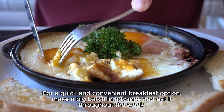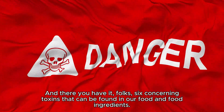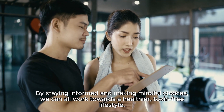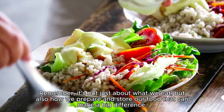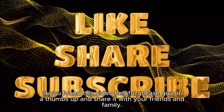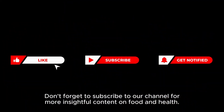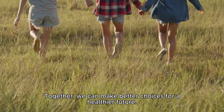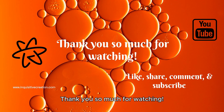Make a big batch in advance and eat it throughout the week for a quick and convenient breakfast option. And there you have it — six concerning toxins that can be found in our food and food ingredients. By staying informed and making mindful choices, we can all work towards a healthier, toxin-free lifestyle. Remember, it's not just about what we eat, but also how we prepare and store our food that can make a big difference. If you found this video helpful, please give it a thumbs up and share it with your friends and family. Don't forget to subscribe for more insightful content on food and health. This is your friend G-Lo signing off from Inquisitive Creation — thank you so much for watching.